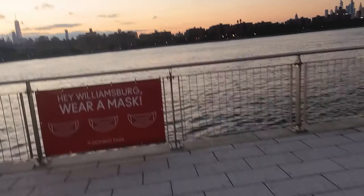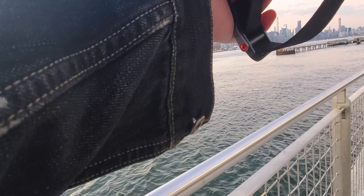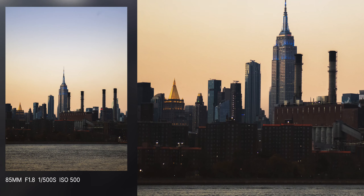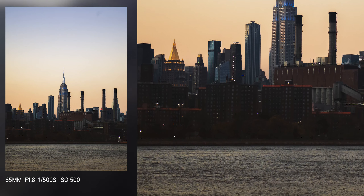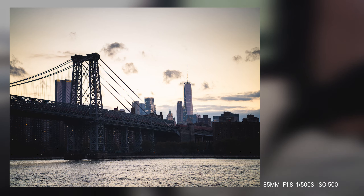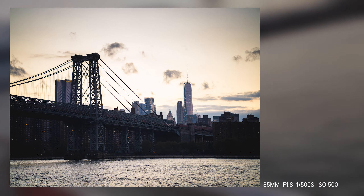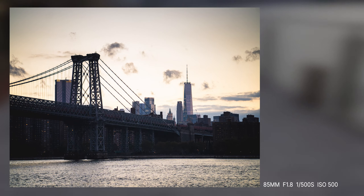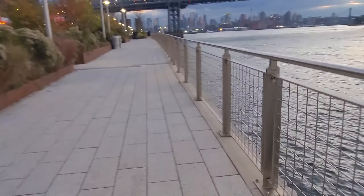After entering the park, the first thing I saw was the skyline across the water. I took a shot of the Empire State Building and the warm light reflecting on the side was beautiful. Then on my left, I took a shot of the Williamsburg Bridge with the Freedom Tower in the background. This wasn't an amazing shot or anything, but it's nice to keep as a memory of this day. I want to get closer to the bridge to take a better image.